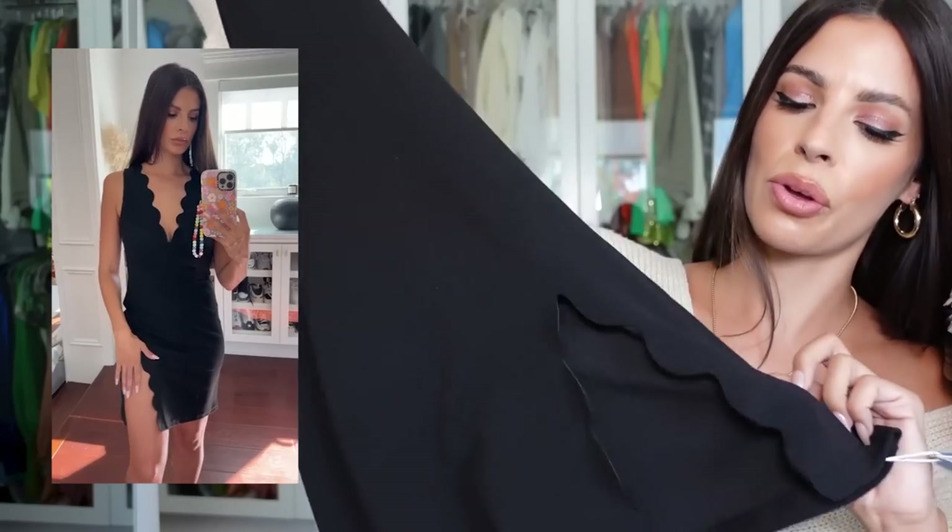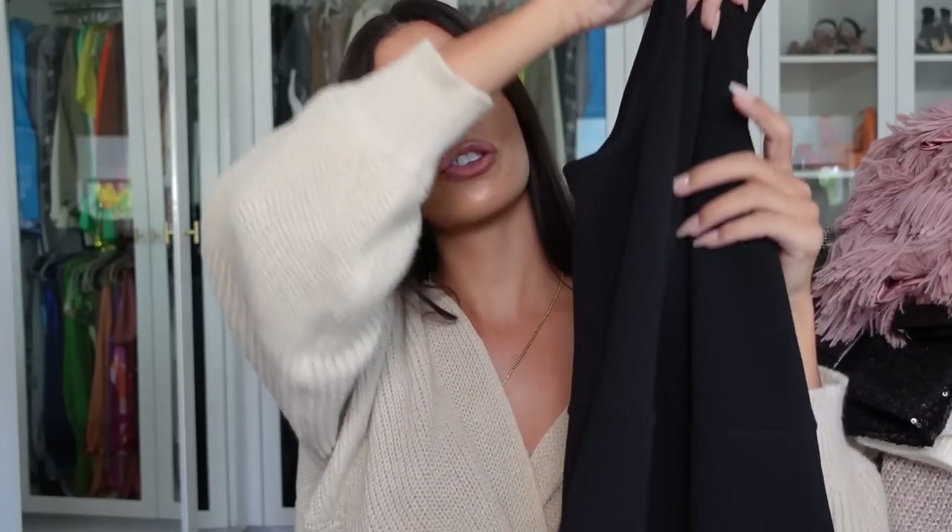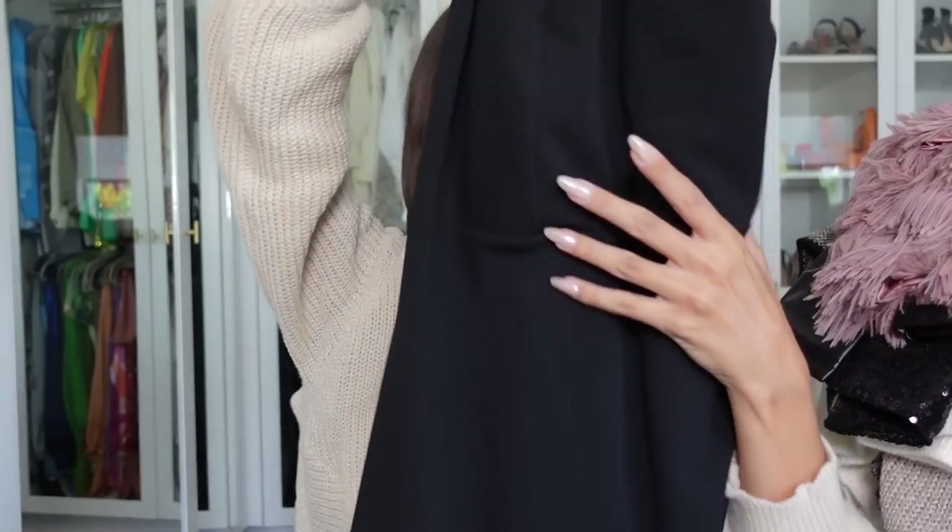Lastly in clothing, we have this black dress with a scalloped cut around the chest area. It also has a little split with scalloped detailing. This is another great little black dress — the scalloped look gives it more detail and uniqueness. You could throw a little blazer over it and wear it to the office, or dress it up with a fun over jacket and wear it out.